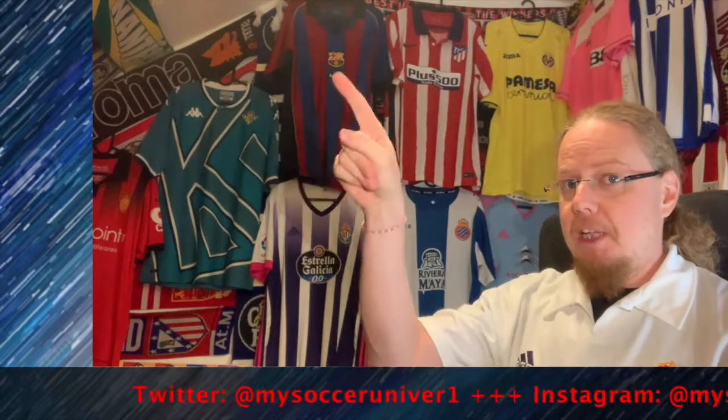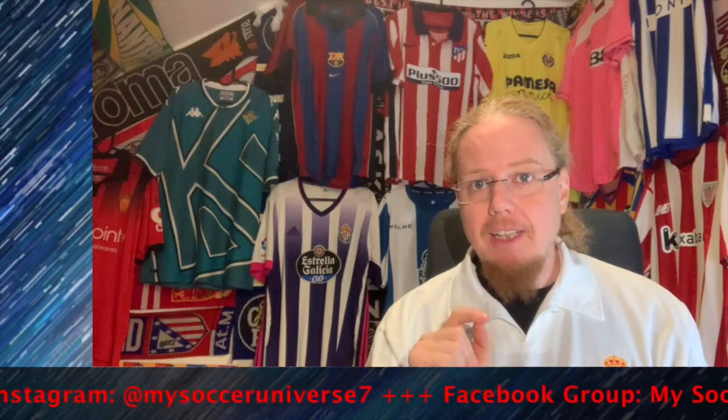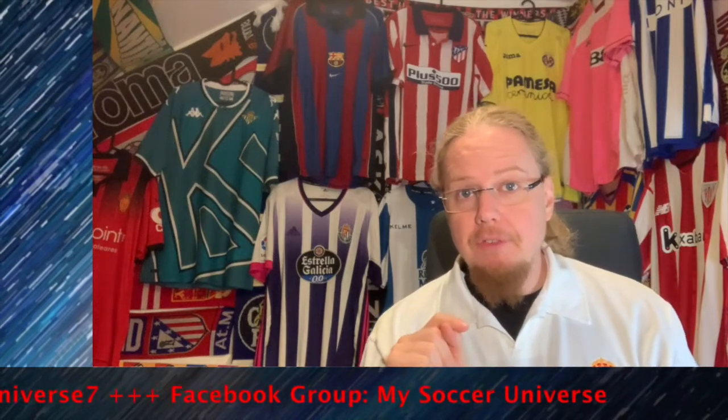There we have it — all the La Liga jerseys, at least the ones I could find by mid-October, reviewed. Please let me know which jerseys in this video you liked and which ones you disliked. Give me a thumbs up if you enjoyed this video, subscribe to my channel if you want to see more videos like this, and I will talk to you soon. I really hope you enjoyed this video — please consider subscribing and hitting the bell icon so you get notified whenever something new happens in my Soccer Universe. Have a wonderful day, bye!